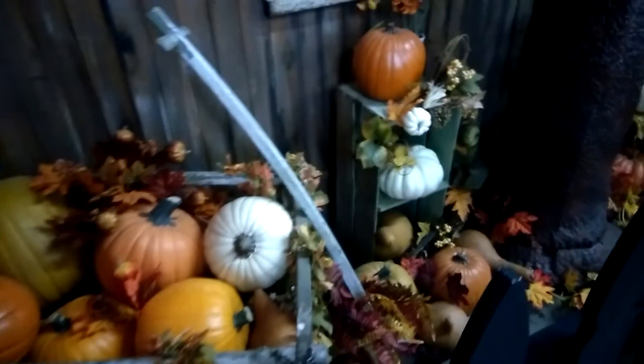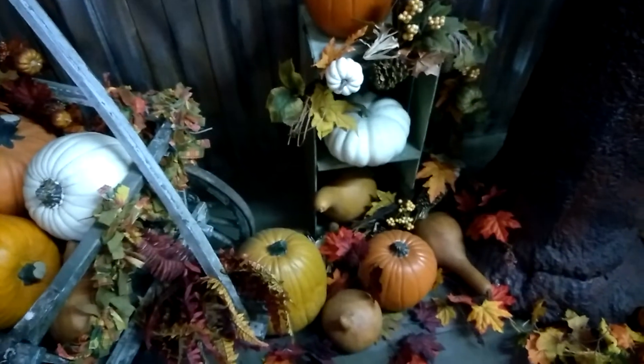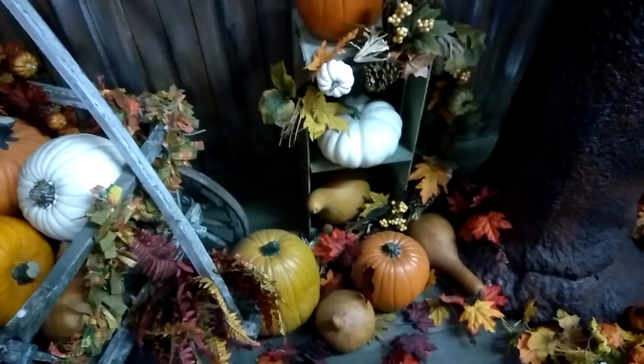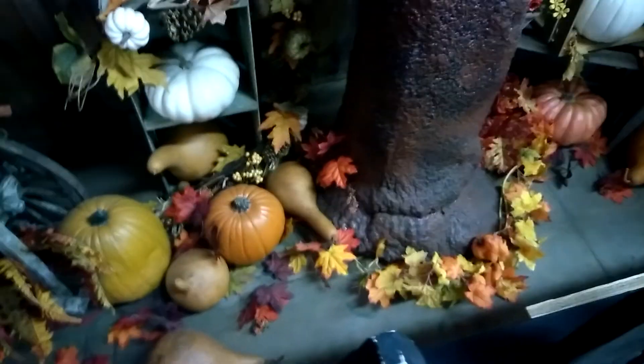They've got this in a beautiful wagon and there you have multiple colors of pumpkin. You can see how they set out a white pumpkin, a neck pumpkin, lots of fall leaves. This is fall leaf decor here.